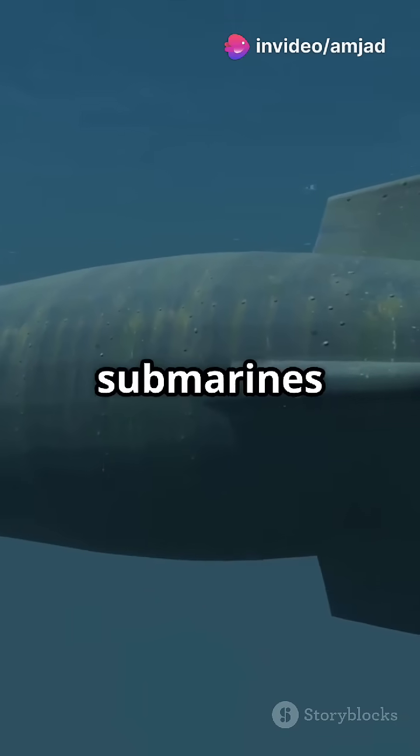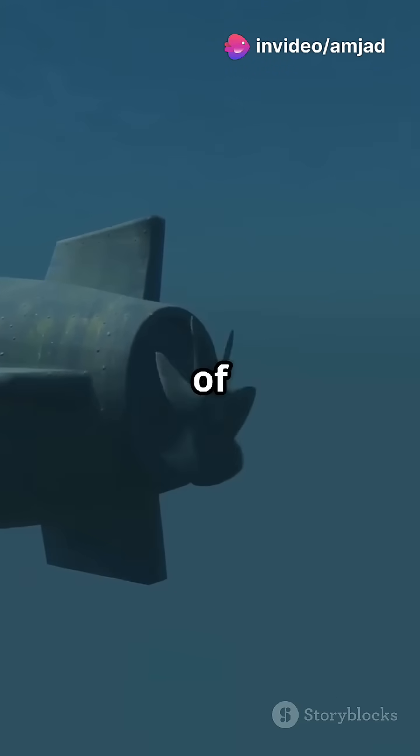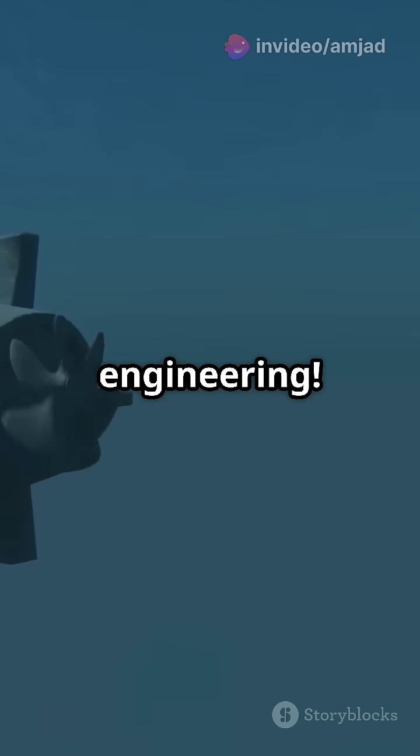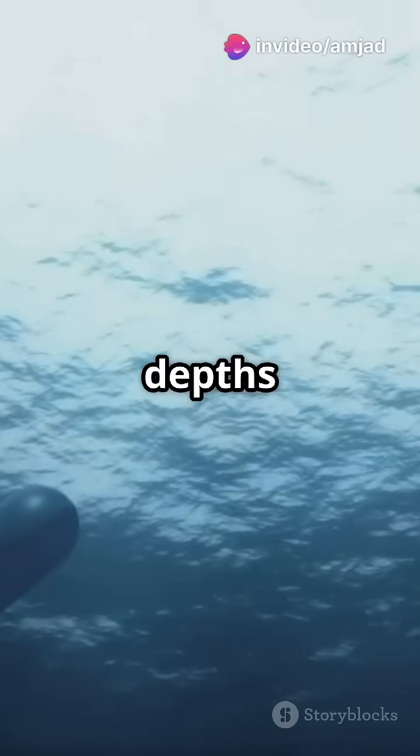I don't think people fully understand how submarines keep their balance under water. It's all about a fascinating blend of science and engineering. Let's dive deeper into this intriguing topic and explore how it works. Submarines are like giant metal fish, gliding gracefully through the depths of the ocean.